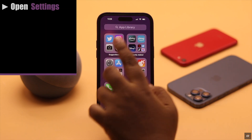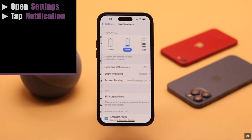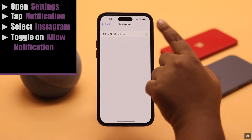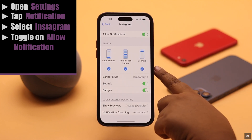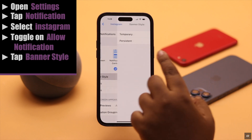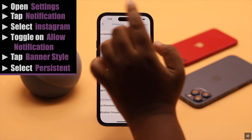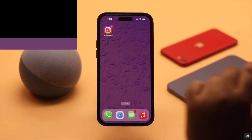To fix it, open Settings, scroll down, tap Notifications, scroll down and select Instagram. Make sure Allow Notifications is turned on. Also lock screen, notification center, and banner are checked. You can change the banner style from temporary to persistent. Usually it fixes the issue.